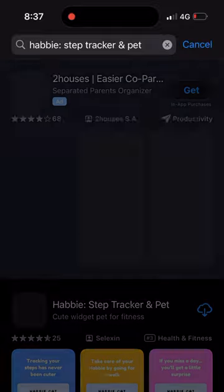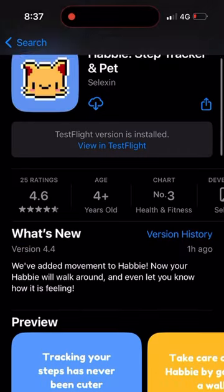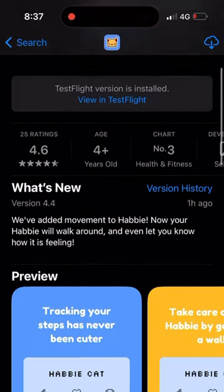The update just got approved, so you should all be able to get it now. I really hope you like the animations. If you don't know what I'm talking about, my app is called Habby Step Tracker and Pet on the App Store.